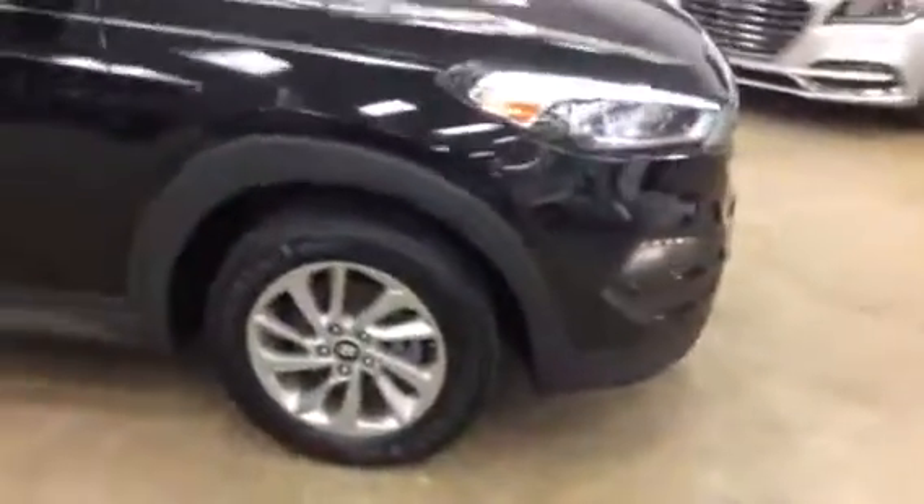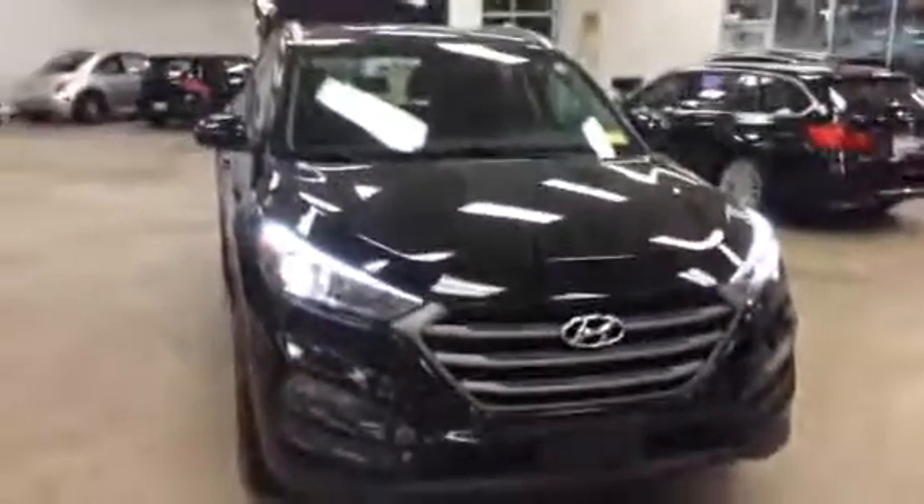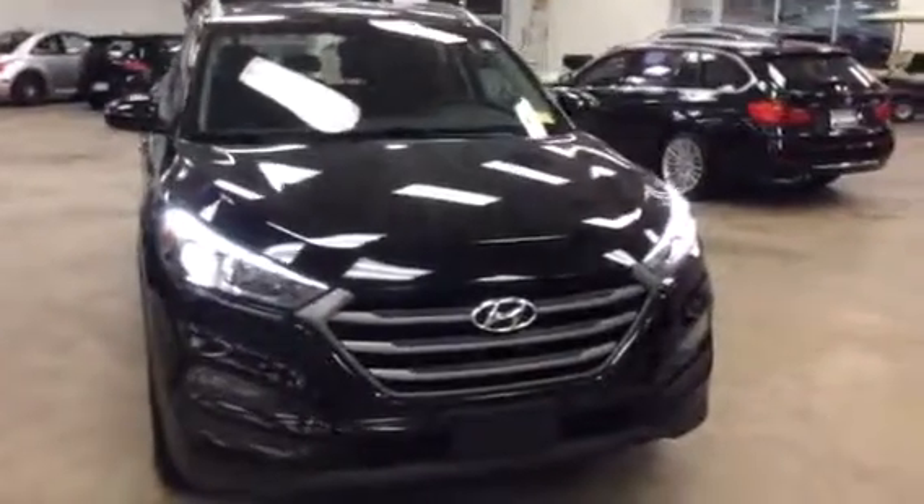Let me put this together for you and shoot it out to you. If you have any questions later, please let me know. I'm looking at the tires now — they look brand new, so you're okay that way. That's about it for now; we'll be in touch, Tom. Thank you.